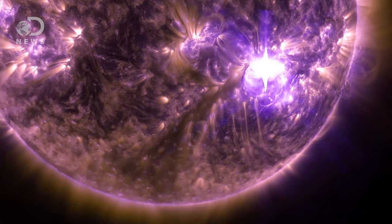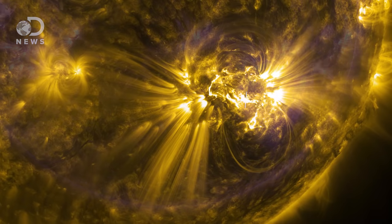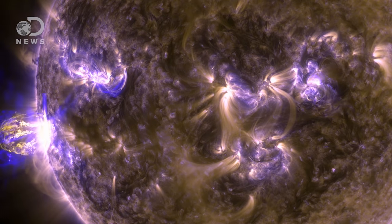For example, this purple flash is a flare ripping through two layers, colored yellow and pink. NASA chose gold for plasma here. Purple and blue are active regions between 2 and 2.5 million Kelvin.